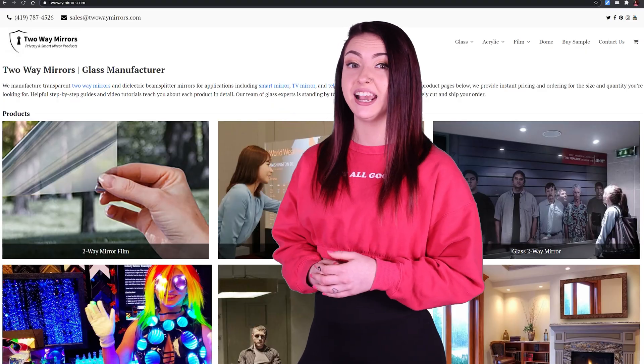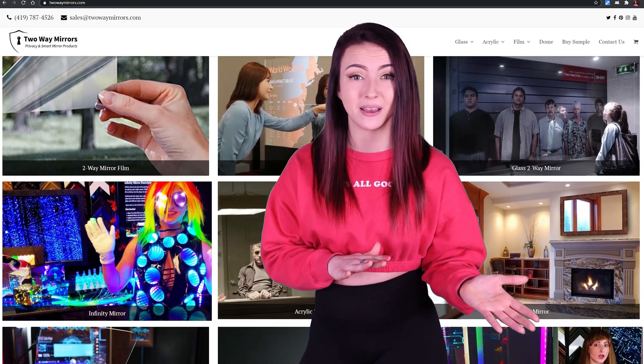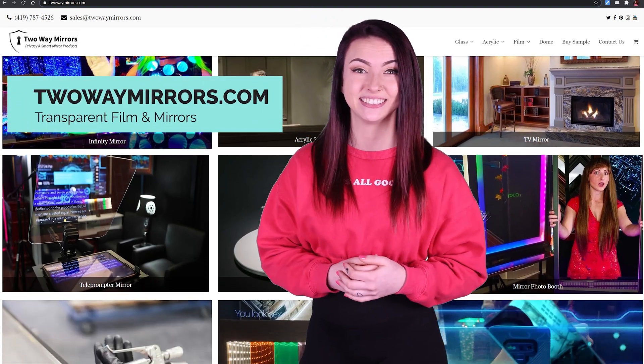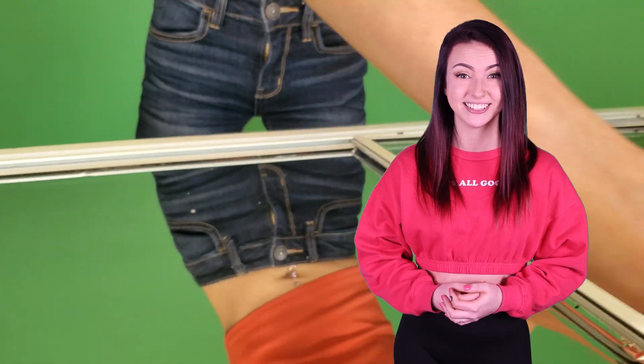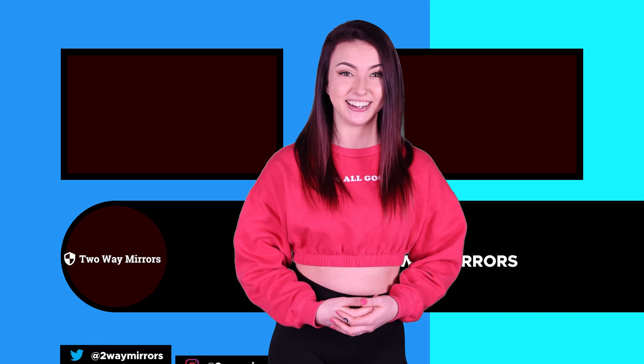If you need any help obtaining window privacy film or any other type of specialty mirror, we're excited to help you on TwoWayMirrors.com. Stay tuned for the next part of this video, where I take you through how to install mirror film quickly and easily. Until next time, I'm Jessica and I'll be seeing you in my next video.